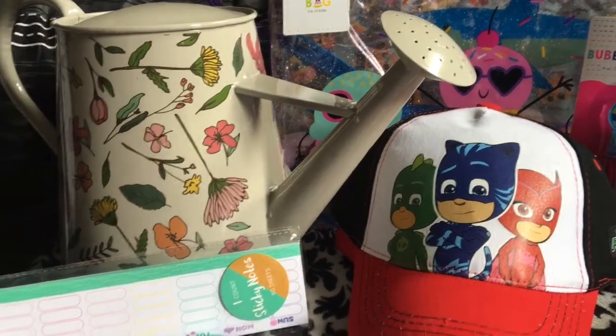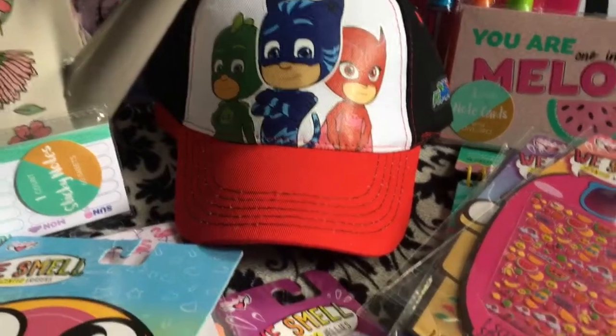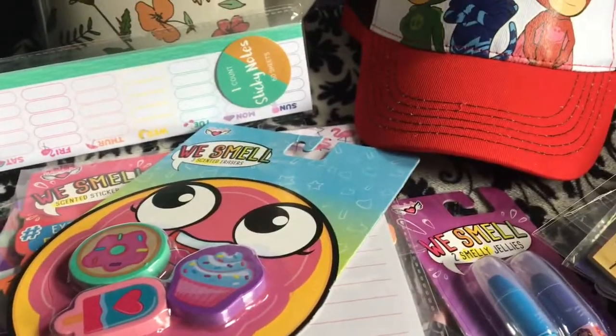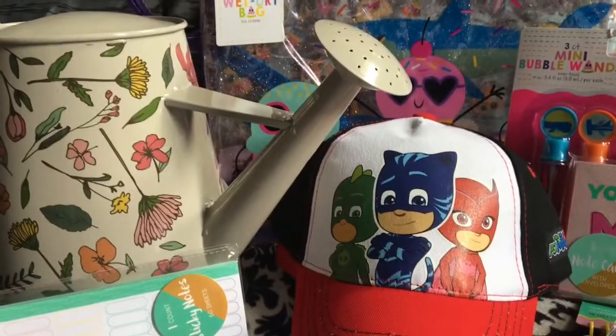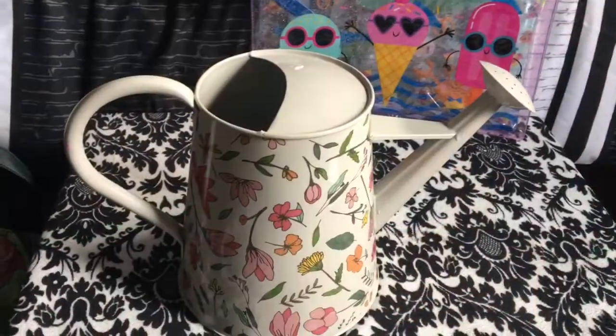Hello everyone, welcome to my YouTube channel. Today is Target Thursday — please stick around if you are interested in seeing my Target Dollar Spot haul. It is about to begin, hope you enjoy!